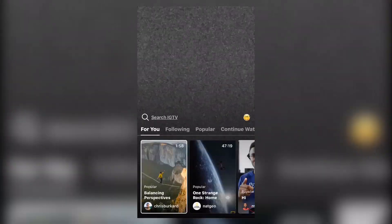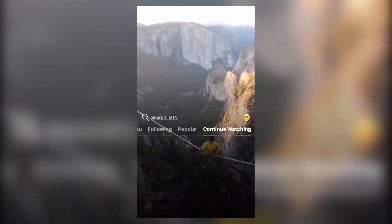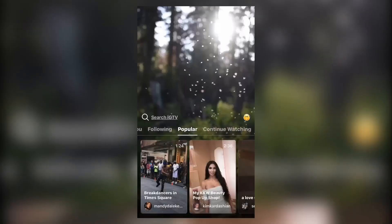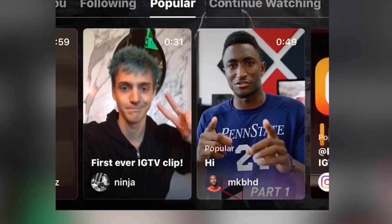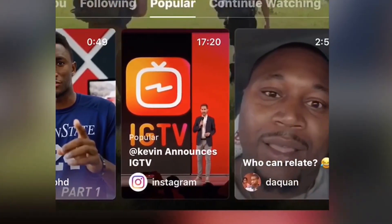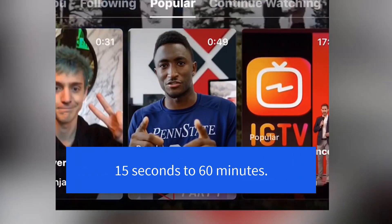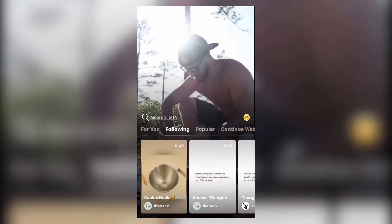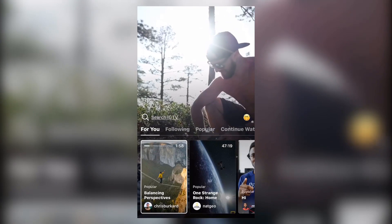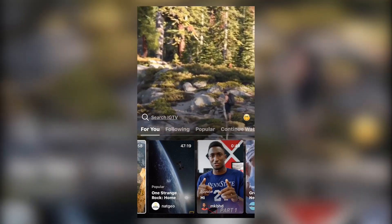What you're going to see here is a playlist of people who are already uploading IGTV content. You'll notice the running time — it can still be short. The shortest running time allowed is 15 seconds, with no longer than 60 minutes.